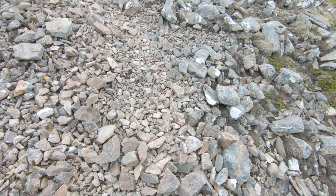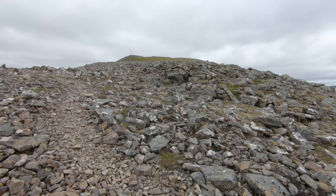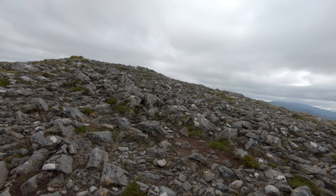Is this the false summit? Let's find out. It's looking good... No, it's a false summit! Bollocks. Right, this has to be the summit — I don't think there's another false top on this. I can see a cairn. Aye, there's the summit!